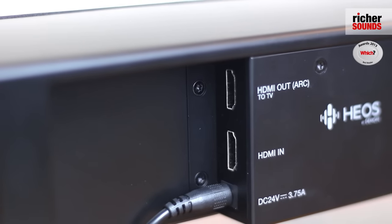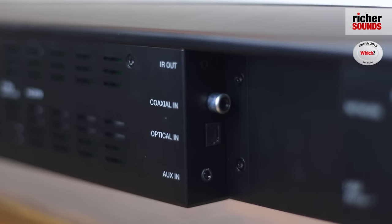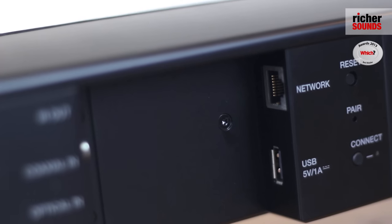Finally, the unit has HDMI audio return, coaxial, optical, analogue and USB inputs, and also has an ethernet connection should you wish to hardwire the unit directly into your router.